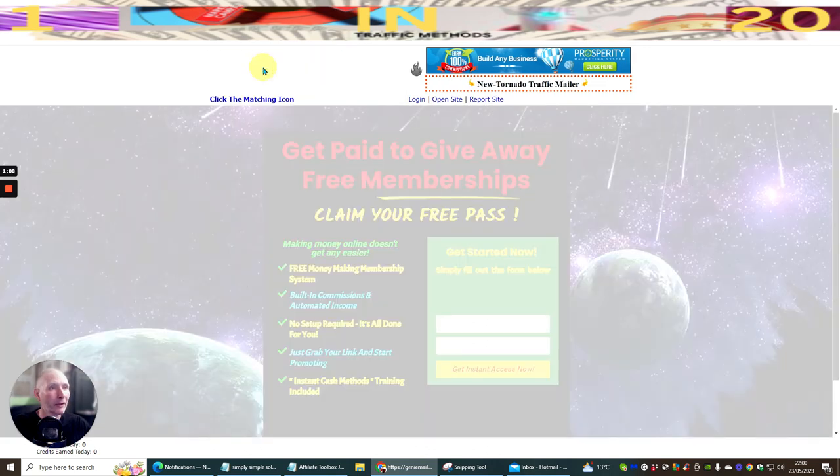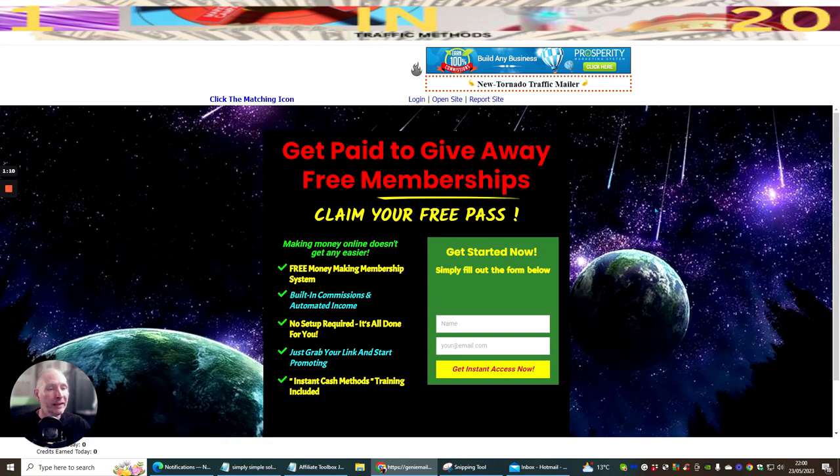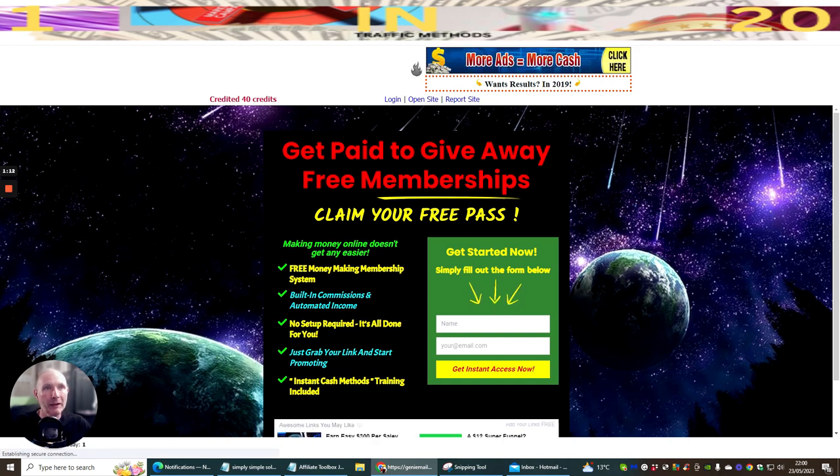This is just another way that I can build my credits before I actually send. I'm going to have the Genie Mailer link, the Dragon List Mailer link, and the Matrix Mailer link all below this video.